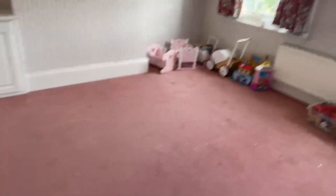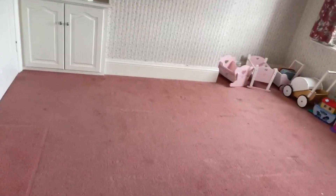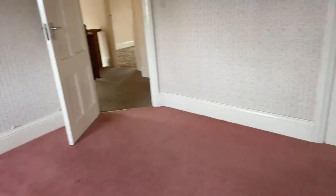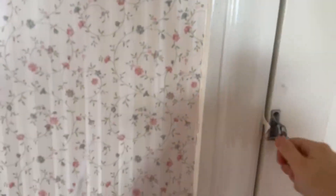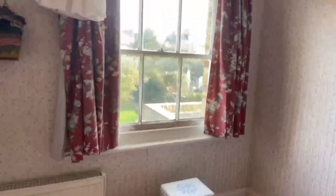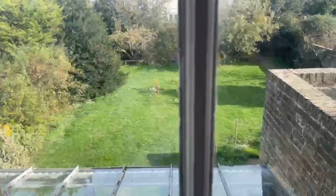And then we have bedroom number three — still a really good size. This one measures at 3.84 by 3.81, so this one is still a double bedroom. It's a good size for a third bedroom. And you do also have another built-in wardrobe in this room, which is handy. And you've got nice big windows here that look out to the back of the property.